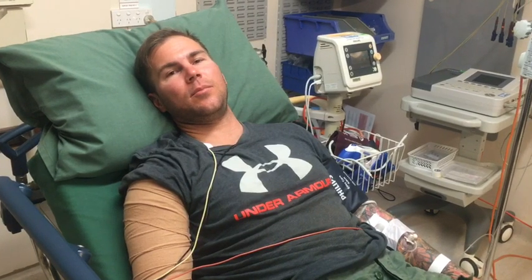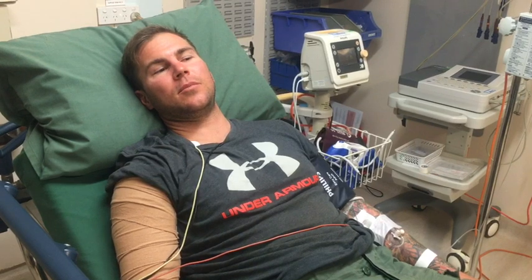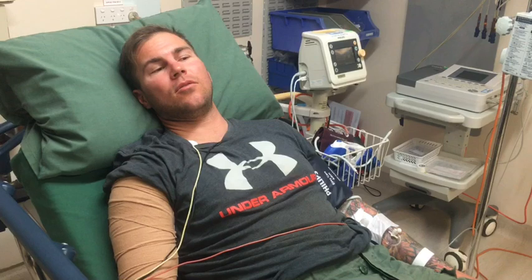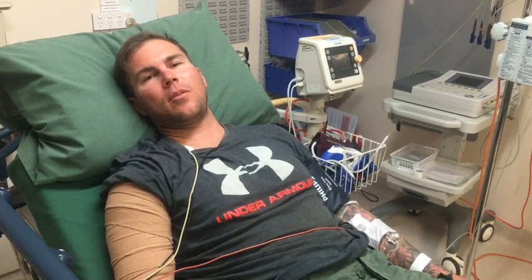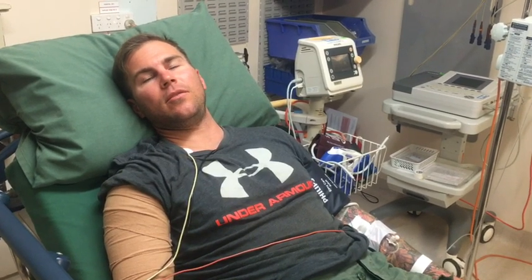I just had an update that the RFDS flight is not taking me to Kalgoorlie because they don't actually have black snake anti-venom there, which you need to be really aware of when you're out in remote locations. Sometimes facilities won't have anti-venom due to funding or someone having used it recently. So instead I'm now going to Perth — and I'm happy about that because Perth will have the best team, the best facilities, and I won't be remote if anything happens.